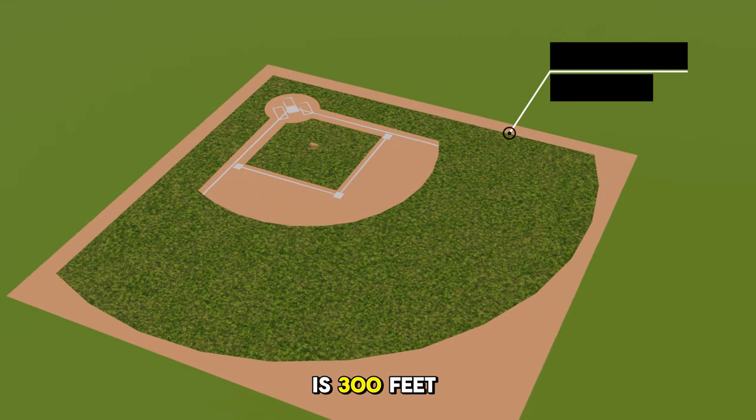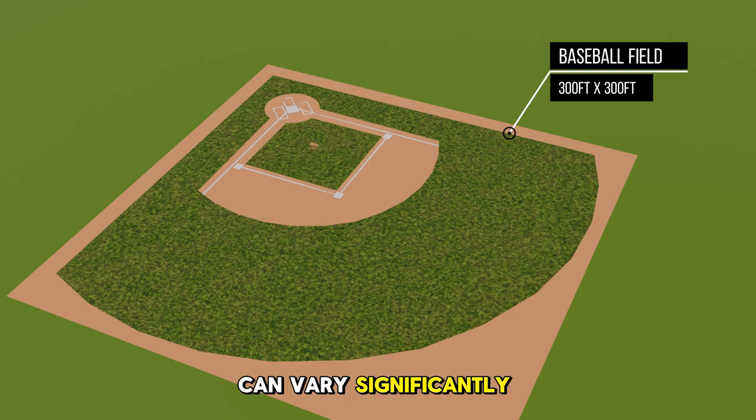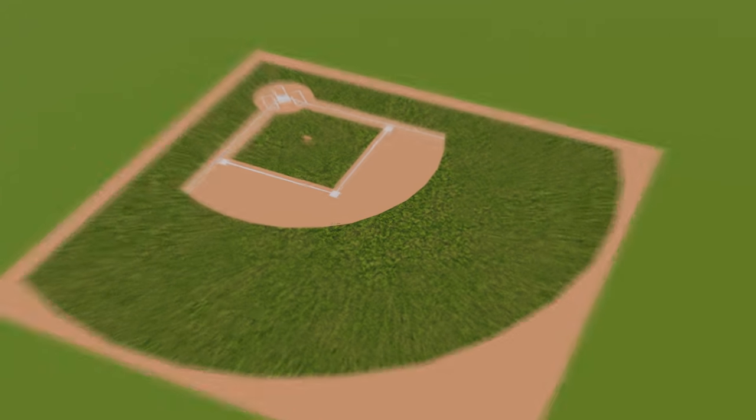The baseball field is 300 feet on each side, and the distance from the pitching mound to home plate is 60 feet 6 inches. The game is played in teams of 9. Did you know that in baseball the shape and size of the field can vary significantly between different parks, especially in Major League Baseball? Also, the distance from home plate to the outfield walls is not standardized and can greatly affect how a game is played.